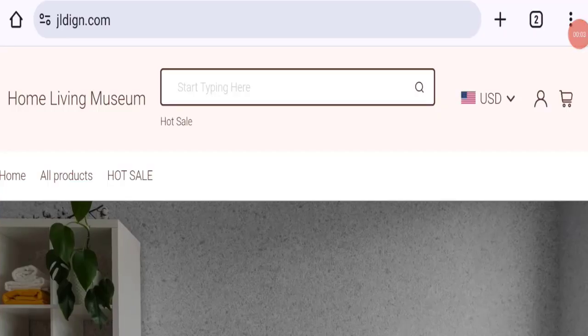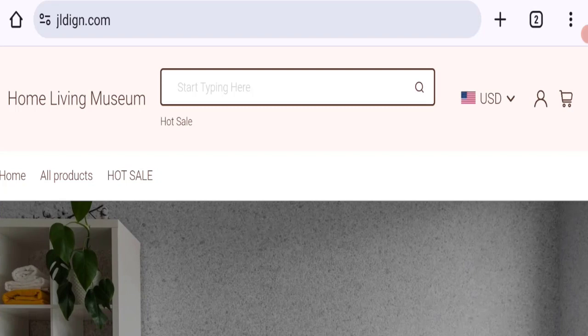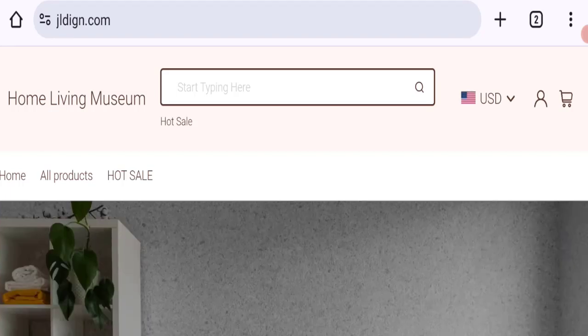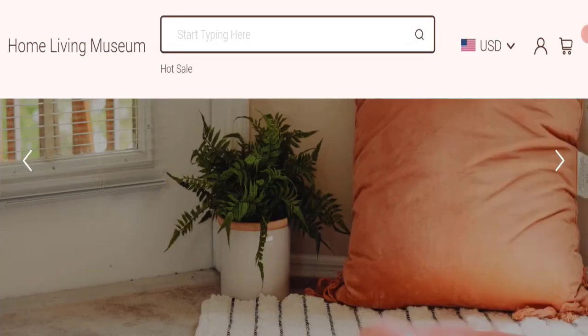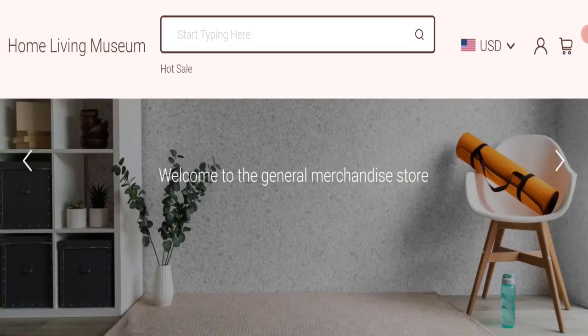Hello everyone, welcome to this new video. Today I'm going to discuss Jldign.com reviews. In this video you will get to know all the legit checkpoints of this website. People from the United States are searching for details on this site. This is not our website — if you've experienced any fraud on this website, watch this video till the end and we will share the way to get your money back.